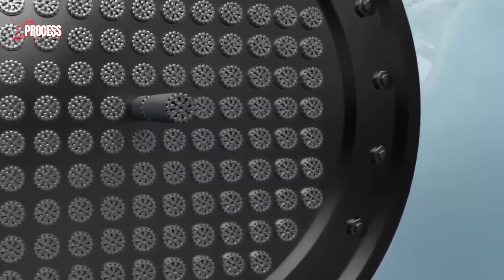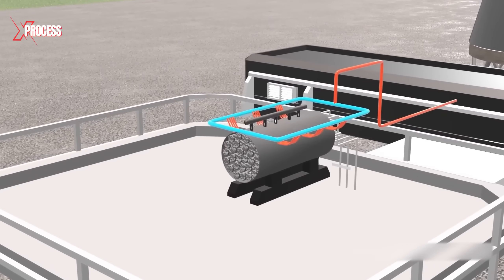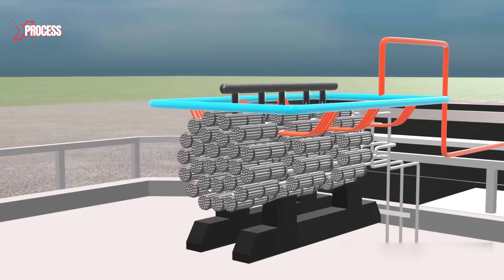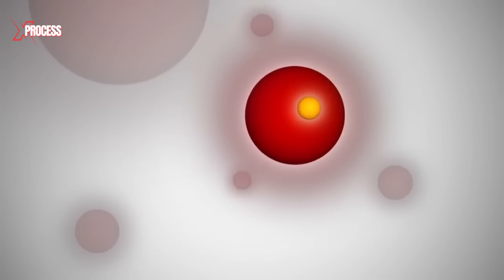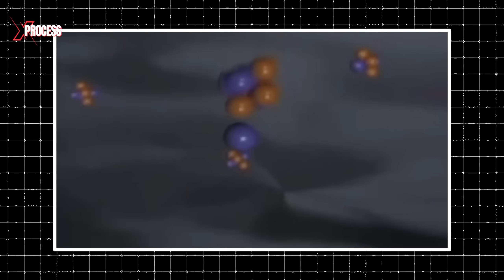For the rods to become active, they must be inserted into the reactor core. The reactor contains 480 tubes, each capable of holding up to a dozen fuel rods. Once all 5,760 rods are in place, the nuclear fission process begins. This process converts matter into energy, which is then released as massive amounts of heat, driving the electricity generation.